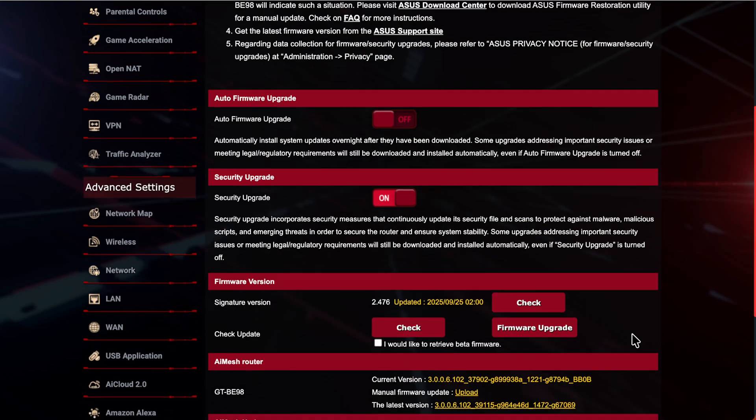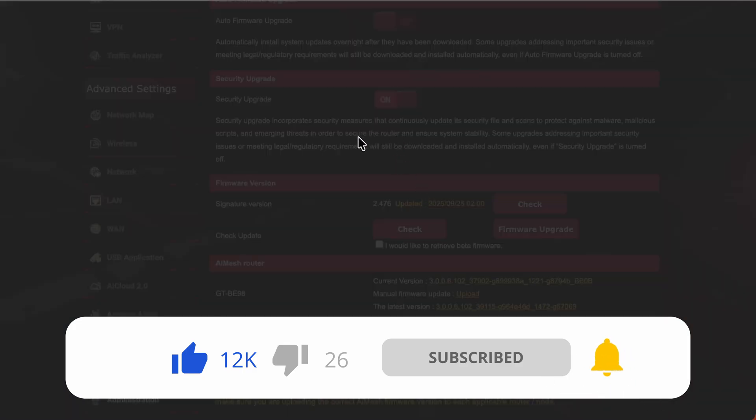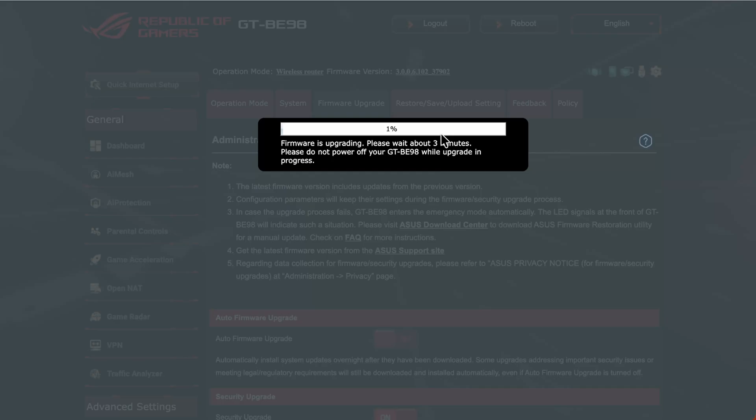Once you're happy with the release notes, click Firmware Upgrade. What's great with the AI Mesh system is you don't have to go into each router individually — you just click firmware upgrade once and it downloads the firmware for both and restarts and reconfigures them all. Allow around 10 minutes or longer for AI Mesh, as it has to download and then distribute across all routers. Don't switch it off mid-process, and avoid doing this during a thunderstorm or bad weather, as a power outage midway through a firmware upgrade could potentially break your router.